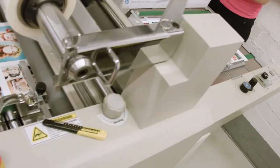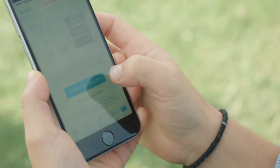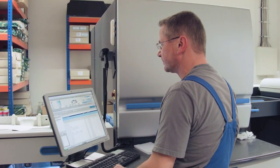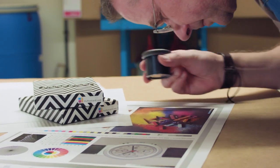Did you ever wonder how your MyPostcard order becomes a real postcard? To make sure your postcard is printed using only the best equipment and the perfect paper, we send tons of data to our select team of printing professionals every day. When it comes to printing, they're the experts.